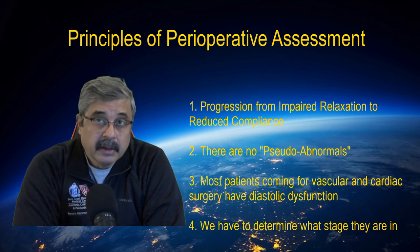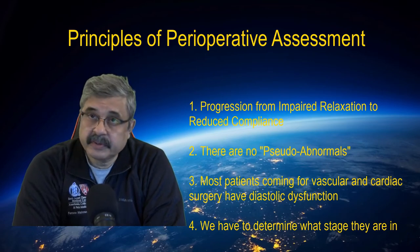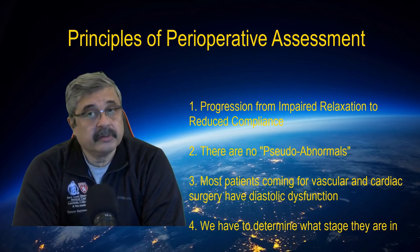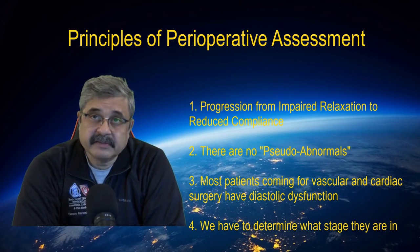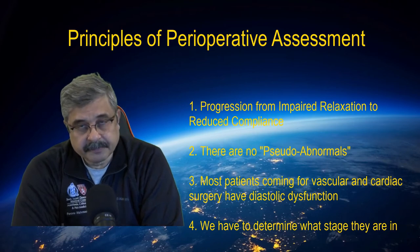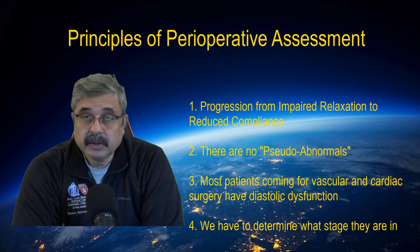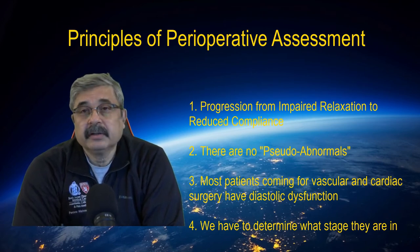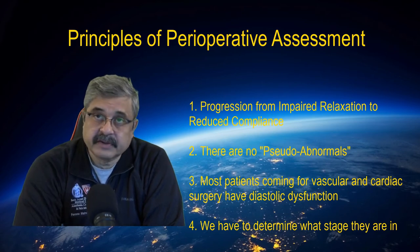Number one: the progression of filling abnormality goes from impaired relaxation towards reduced compliance — initially you have a pulling abnormality, which over time deteriorates, if not treated and managed well, into the more advanced stage of diastolic dysfunction, which is a pushing abnormality when the ventricle becomes stiff. Aging, hypertension, chronic overload, and coronary artery disease eventually lead to diastolic dysfunction. And more importantly, diastolic dysfunction precedes the development of systolic dysfunction in these patients.